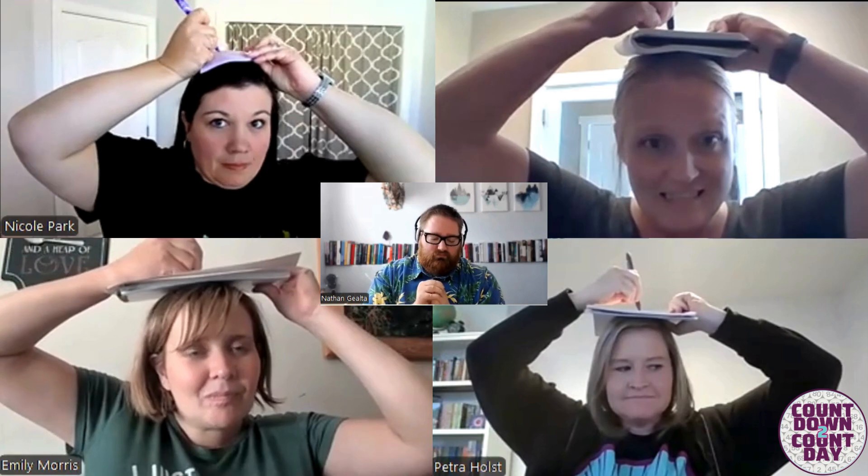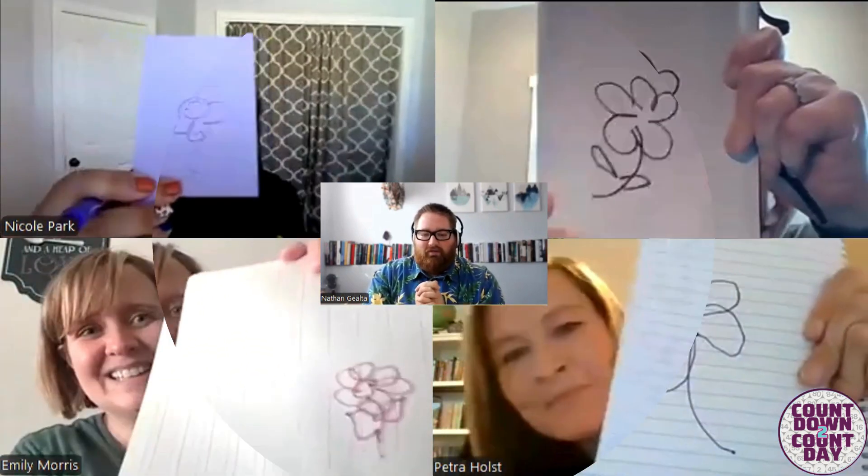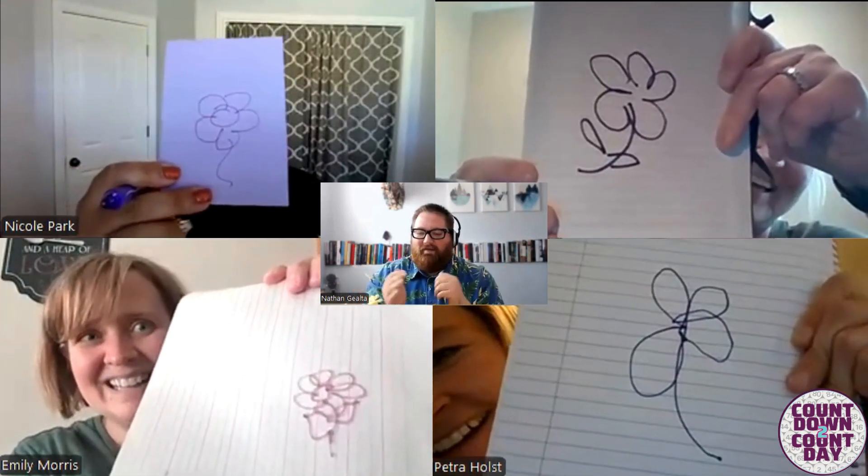First challenge — this is going to be a little bit of a warm-up. All you have to do is draw a flower. All right, hey, that's pretty good. Pretty good. I'm impressed.